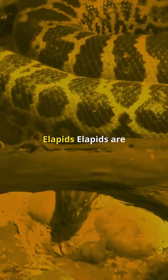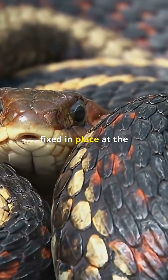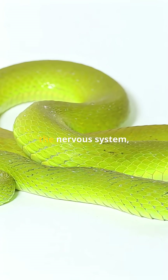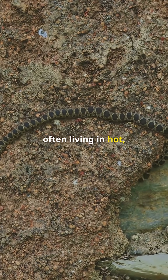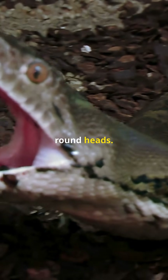Elapids are another group of venomous snakes, but their fangs are fixed in place at the front of the mouth instead of being hinged like a viper's. Their venom is usually neurotoxic, meaning it affects the nervous system, causing paralysis. Many elapids are fast and active hunters, often living in hot, open environments. They typically have smooth, slender bodies and round heads.